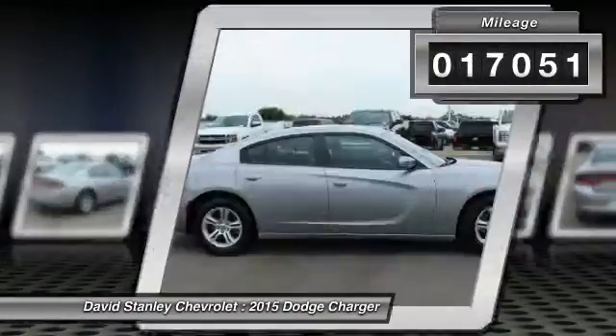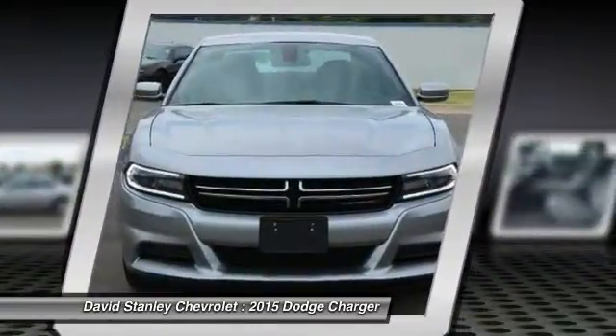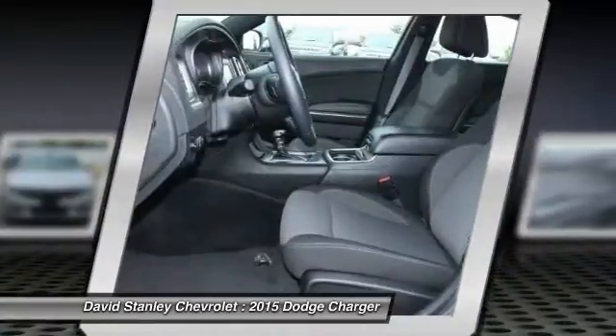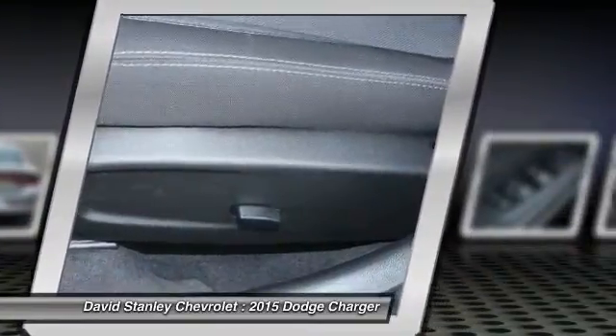Here are some of this vehicle's great options: traction control, dual airbags, power steering, air conditioning, four-wheel disc brakes, compass, power windows, rear window defroster, electronic stability control, and trip computer.